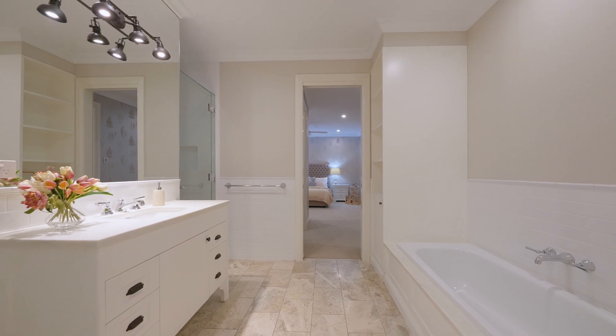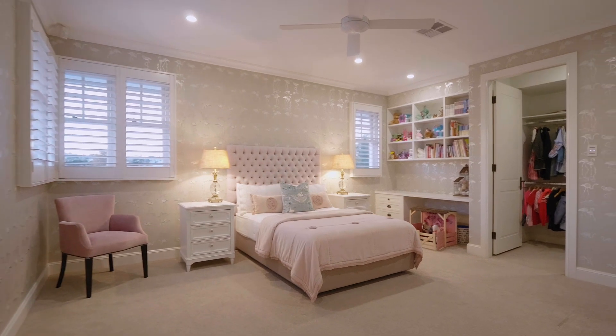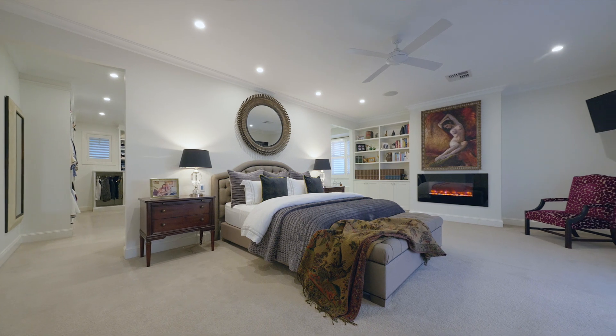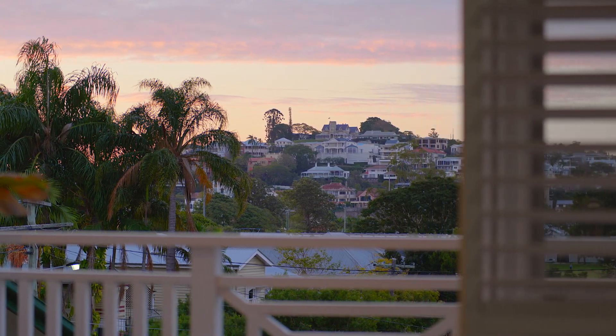All the bedrooms are of main bedroom size. The master is beautifully capturing the Hamilton Hill North views — they will not disappoint.